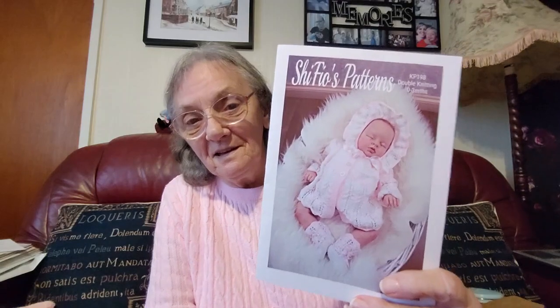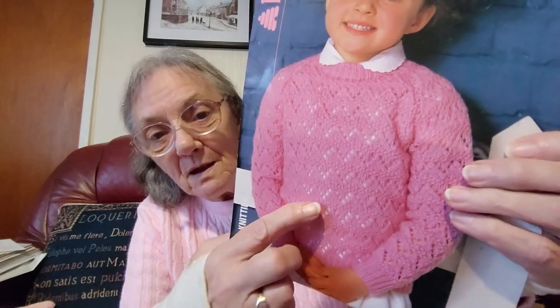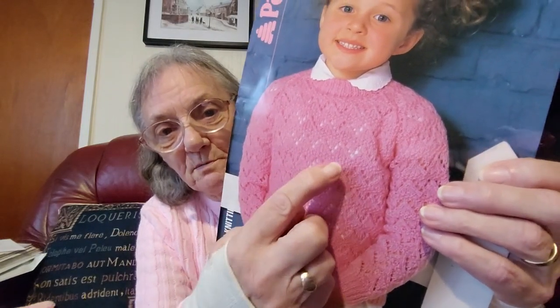Oh, and this is another one of those Shifio's patterns — I think that's how you pronounce it. That's a lovely little baby matinee coat and hat with little booties to match. Oh, now it's a lovely little girl's sweater. I'll have to do some of these ones, little sweaters like that for little girls. It's a very simple lacy pattern with a bit of garter stitch — or is it moss stitch? I think it's moss stitch in between. It's a little lacy pattern with a bit of moss stitch in between each part of the pattern. Very nice, quite a simple pattern actually.